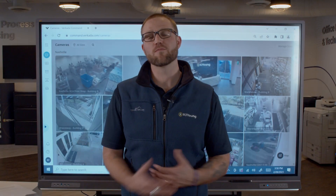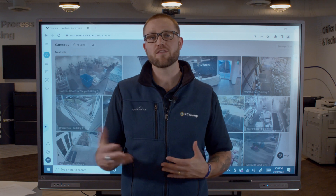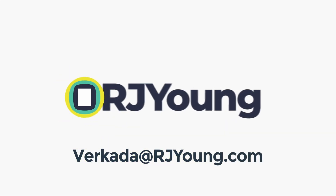If you're interested in learning more about our security cameras and our access control, please reach out to your local RJ Young specialist or reach out to us at vircada@rjyoung.com.